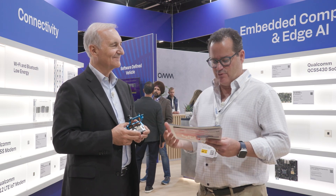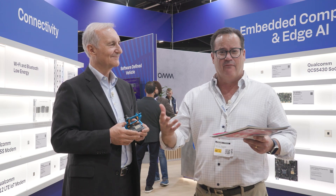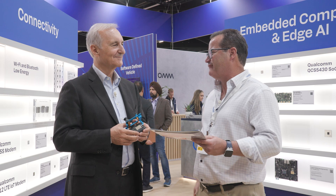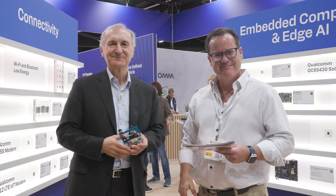To learn more about this cool RB3 Gen2 platform, come by the Qualcomm booth, Hall 5, 161, or visit Qualcomm online at www.qualcomm.com. Thank you very much. You are very welcome — thank you for joining us. Thanks, bye-bye!